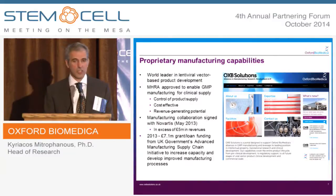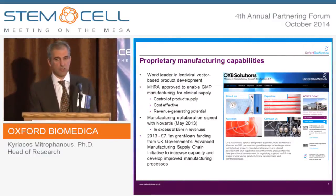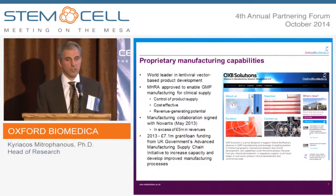The facility was refurbished and received MHRA approval for GMP manufacture for clinical supply. We have a manufacturing collaboration with Novartis that was signed in May 2013, and that's bringing revenue into the company. In addition, we have a grant loan of around £7 million from the UK government's Advanced Manufacturing Supply Chain Initiative to increase capacity at our manufacturing plant and also to improve the manufacturing process.